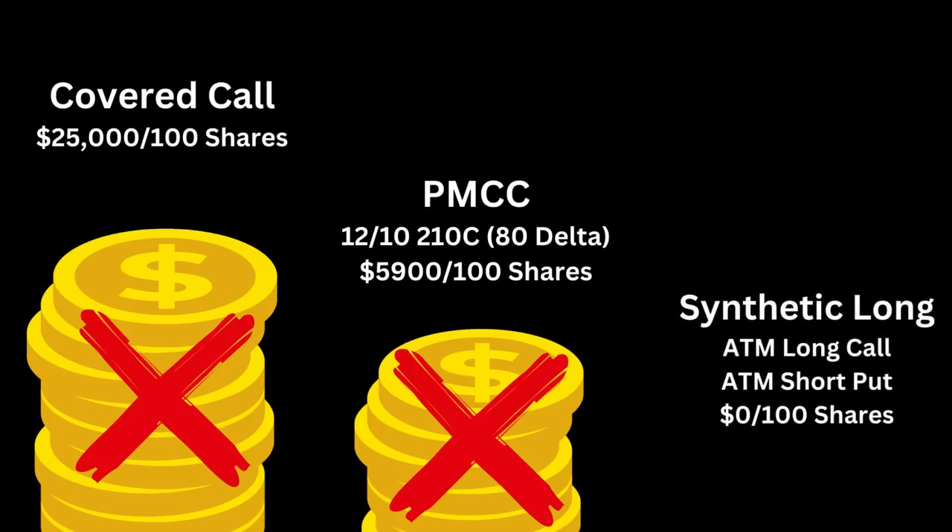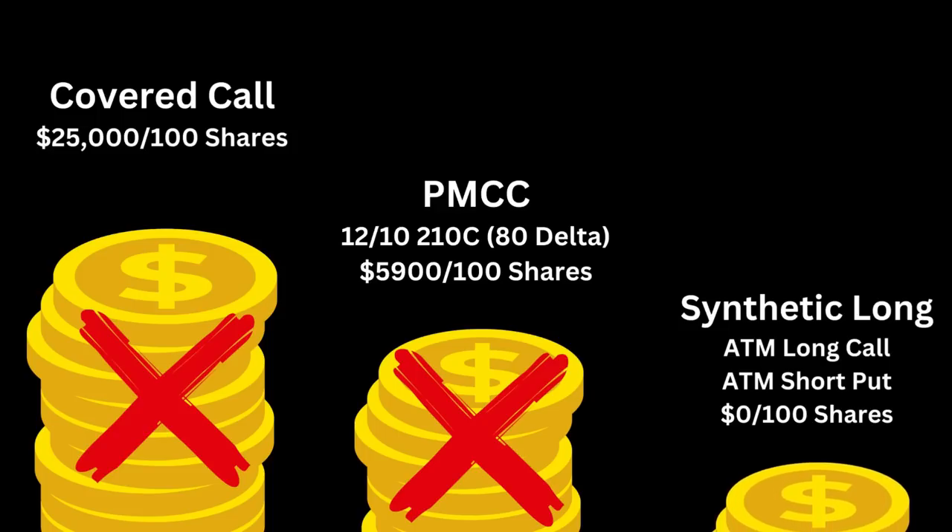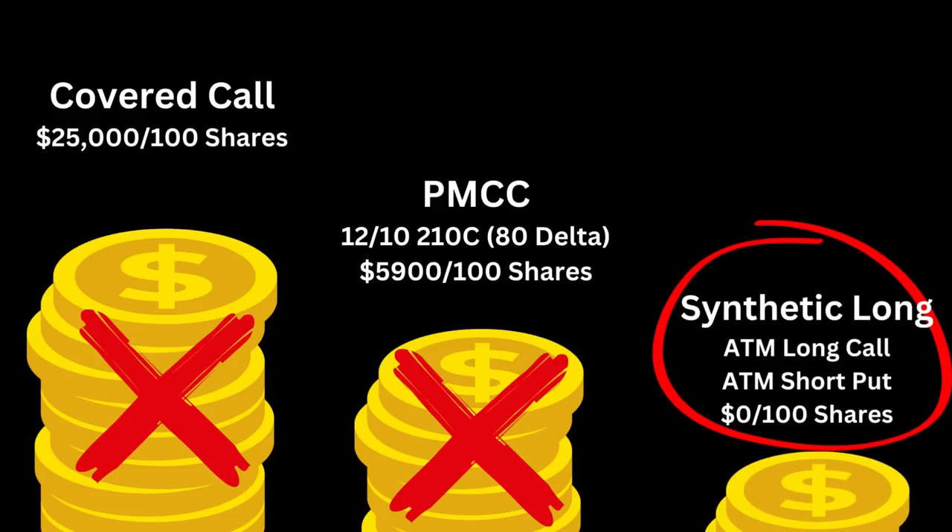What is yield-max worthy? The synthetic long position — where we buy an at-the-money call and sell an at-the-money put. This setup gives us control of those 100 shares, but with very little cost since the price of the call should be about equal with the credit from writing the put option. While it likely won't be exactly zero, it should be relatively close. This does not allow us to control more shares compared to a regular covered call, but it does allow our cash to sit in a money market account collecting 5% — a nice perk, especially in a stock that does not pay a dividend.